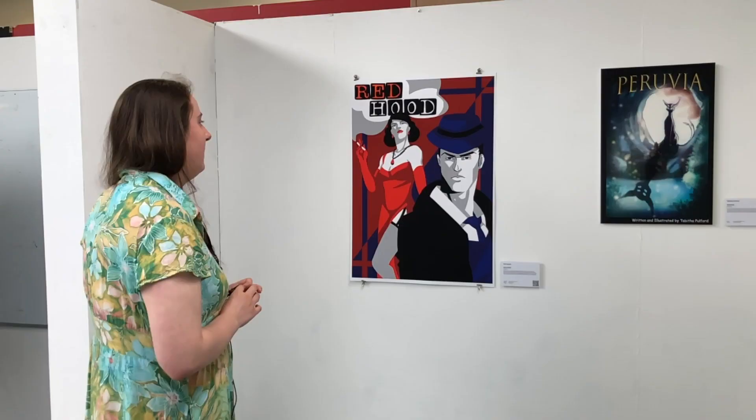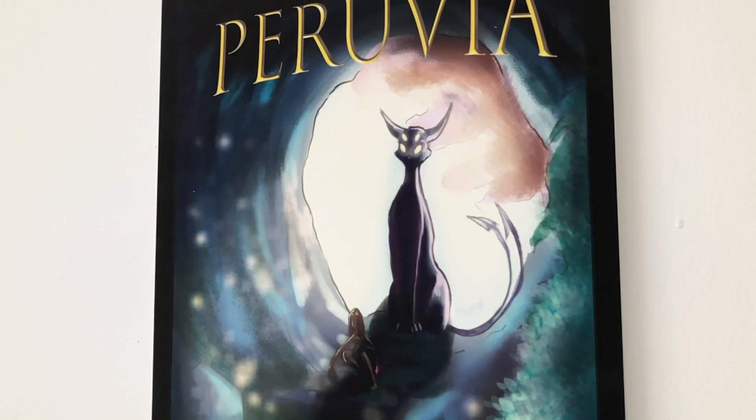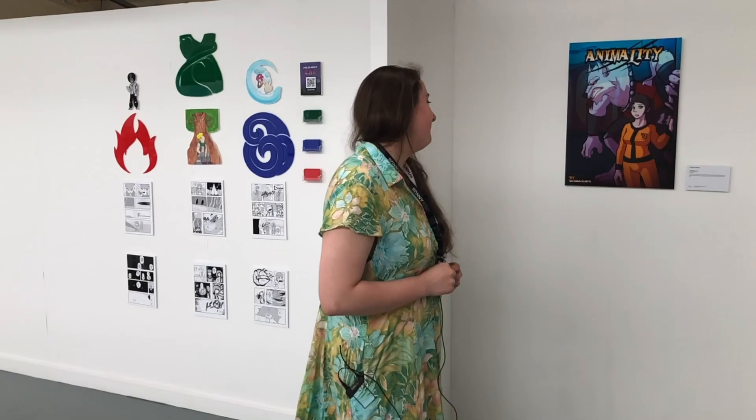Red Hood by Ash Ingram and Peruvia by Tabitha Fulford — they weren't able to come in unfortunately to set up their exhibitions, but they did some really beautiful illustrations of their covers. Red Hood is a short comic that follows Detective Inspector Wolf and his adventures tracking down a serial killer. Tabitha Fulford was inspired by stories like Avatar: The Last Airbender and Moana, depicting a young boy going on a dangerous adventure to save his village.